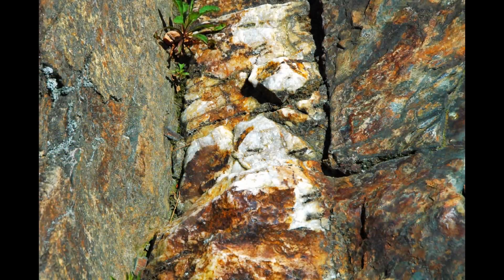The Carlin Trend, a 60km long stretch of rock in north-central Nevada, would have been passed over by early prospectors. To the untrained eye, there was nothing spectacular about it — no shimmering veins of quartz, no visible gold flakes — and yet, deep within these seemingly barren rocks, an enormous amount of gold lay hidden. It was the Newmont Mining Corporation geologists, John Livermore and Alan Koop, who made the discovery.